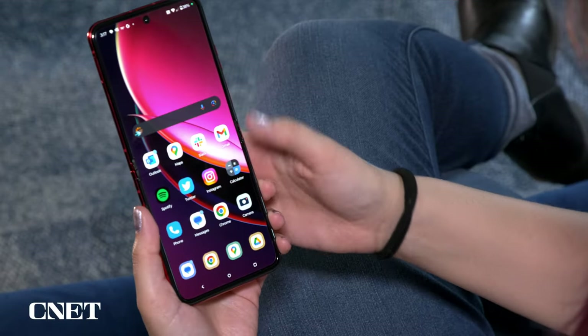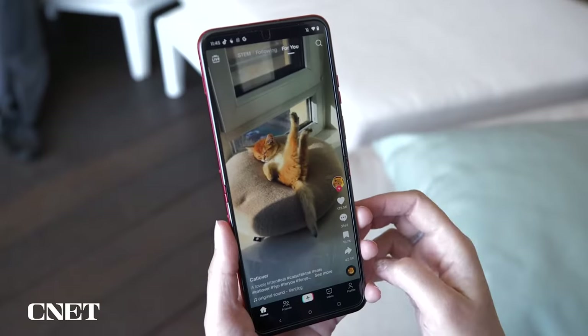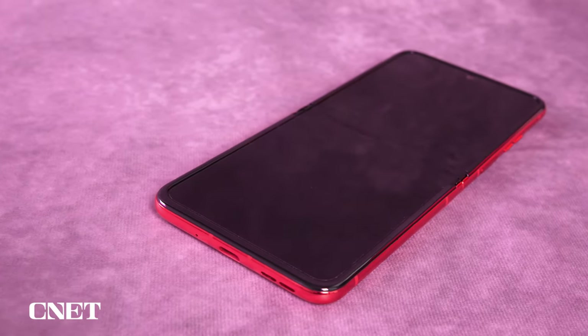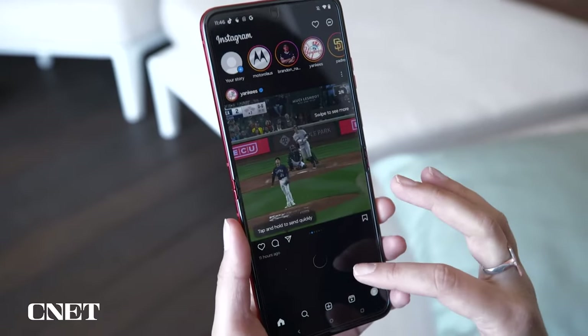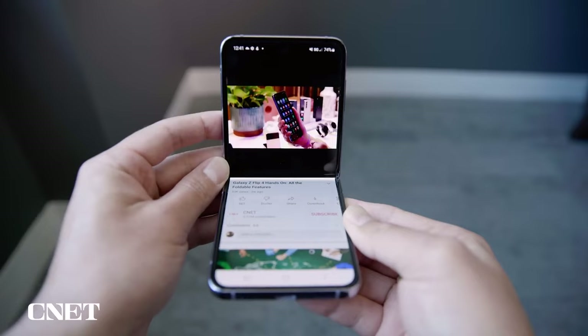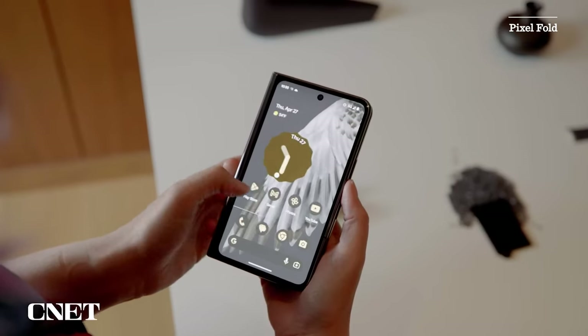We've talked a lot about that outer display, so let's take a look at the interior one. The Razr Plus has a 6.9-inch screen, making it technically larger than the Galaxy S23 Ultra's screen, although Motorola's phone is skinnier and longer. You can definitely see the crease on the Razr Plus, but it's surprisingly subtle. I really only noticed it when tilting the phone at certain angles or when using an app with a dark background. Even then, it's not very intrusive to the sight or the touch, especially compared to the Galaxy Z Flip 4. It's the most discreet crease on any foldable I've used, including the Galaxy Z Fold, Flip, and Google's upcoming Pixel Fold, which I've only tried for a few minutes.